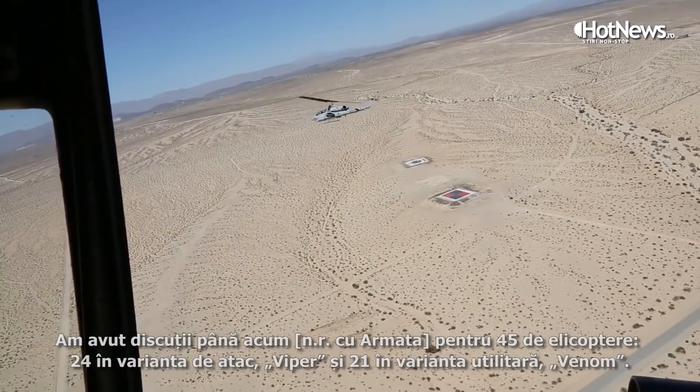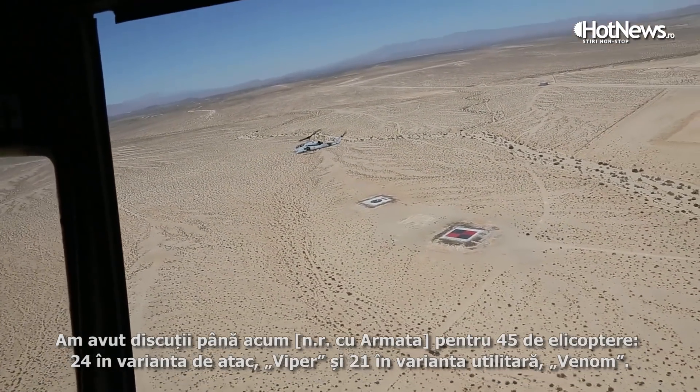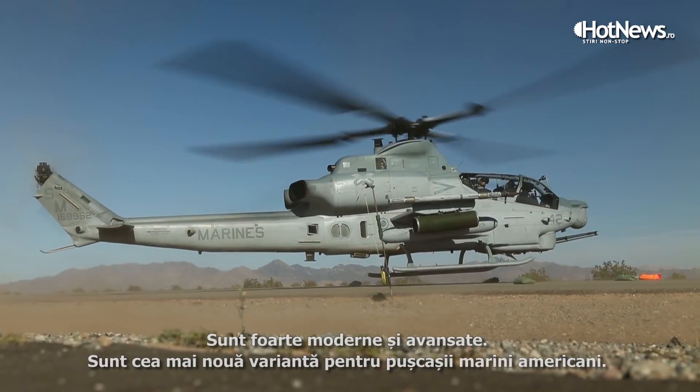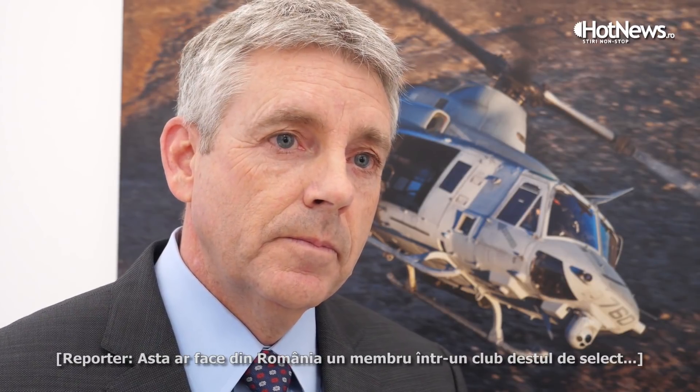Discussions with Romania so far have been around 45 aircraft: 24 of the attack version, the Viper, and 21 of the Venom, the utility aircraft. These are very modern and very advanced — they are the current latest version used by the United States Marine Corps.